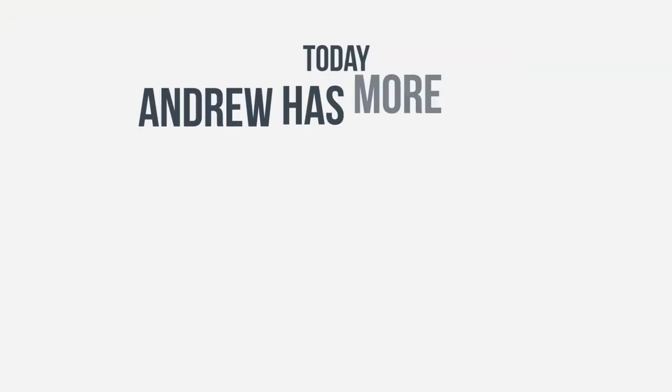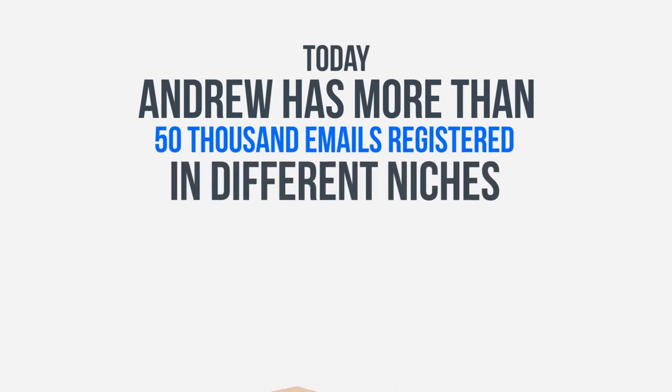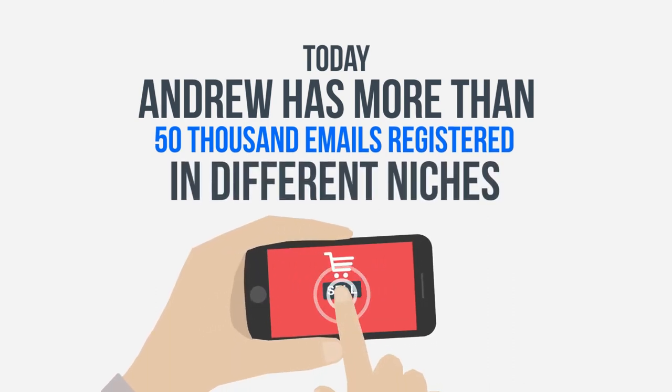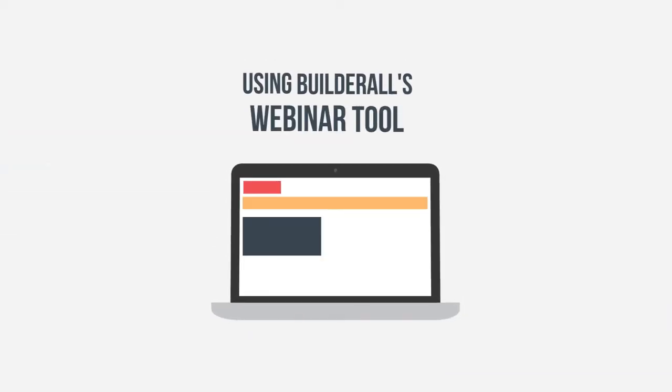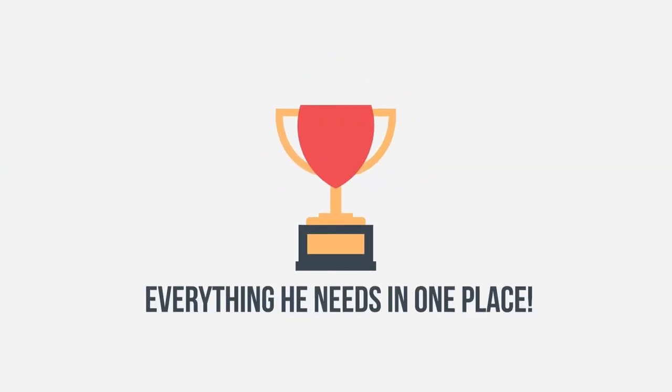Today, Andrew has more than 50,000 emails registered in different niches and can sell his products and promote launches every week using Builderall's webinar tool. With Builderall, Andrew has everything he needs in one place.